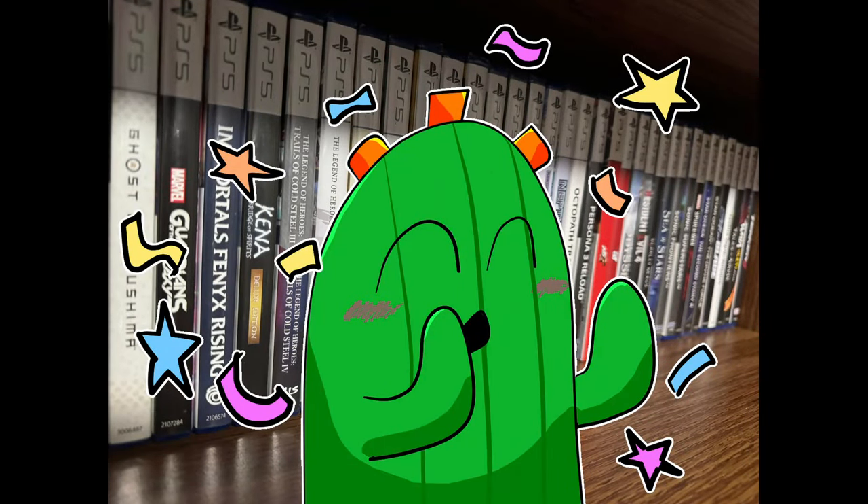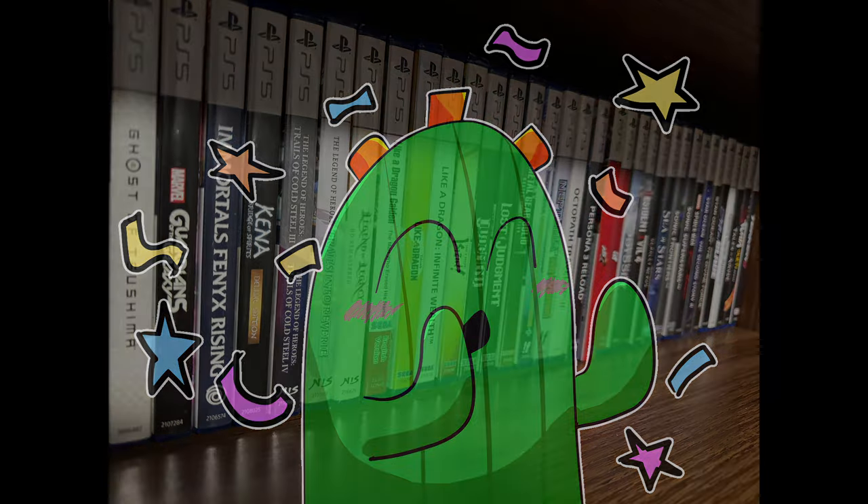Hey there! My name is Justin, aka Shanky, and this is Shanky JRPGs. Today, I want to talk about 10 PlayStation 1 RPGs that need to be added to the PlayStation Plus Classics Library.